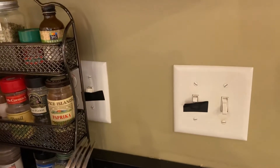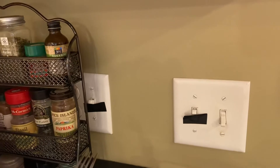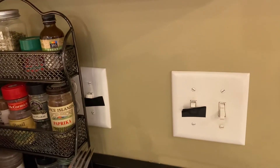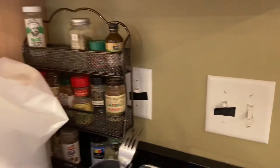If you turn those switches off, then when you try to turn on the lights or use the dishwasher, it won't work. So keep them on all the time.